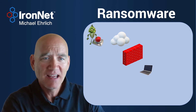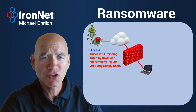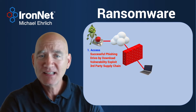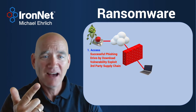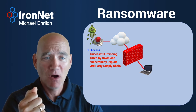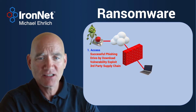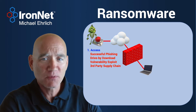Before he can do any of that, he first has to get initial access. Depending on your security controls, that may be easy or it may be difficult for your adversary. Some techniques he could use: it might be a successful phishing attempt, a drive-by web download. He may be able to exploit a vulnerability in a public-facing asset that you own, or he could even come in through your third-party supply chain, through your trusted connections. But the first thing he has to do as an adversary is somehow gain access to one of the assets in your enterprise.